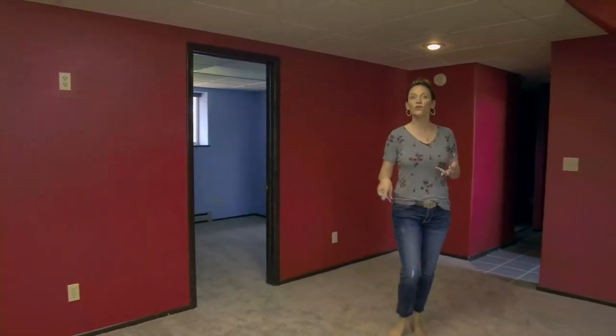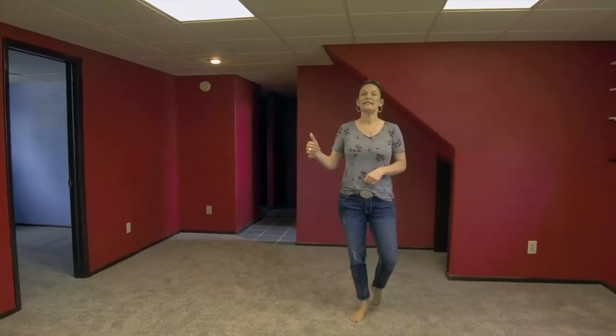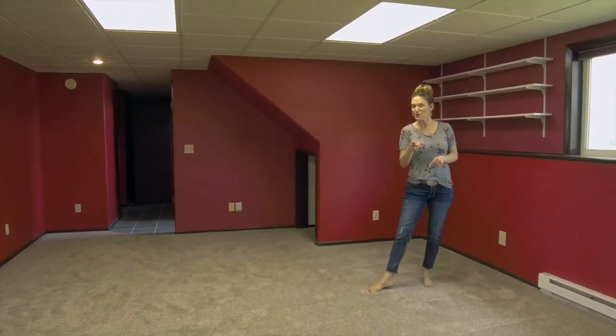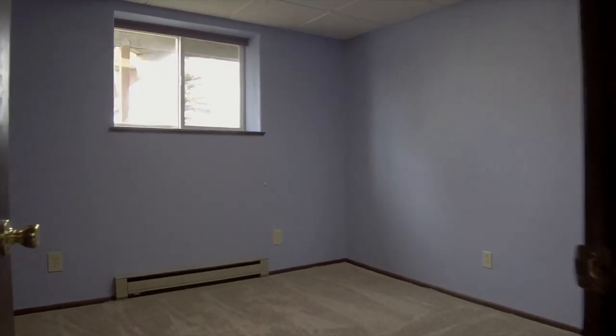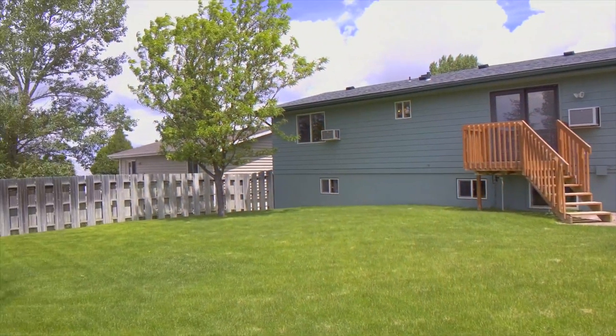Downstairs, there is a huge family room, two bedrooms — all of which got brand new carpet — an additional bathroom, and a huge pantry that could be used for food storage or anything else you need to store. And this level leads into the huge double-car garage that also has more storage space.